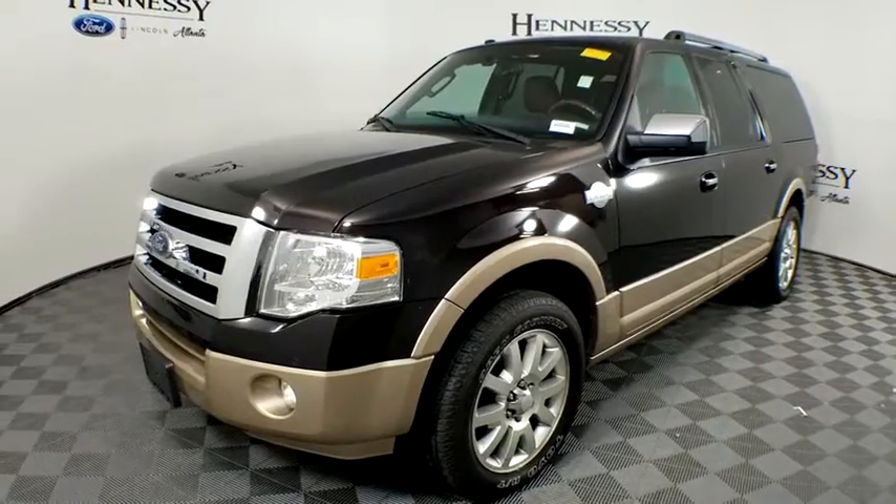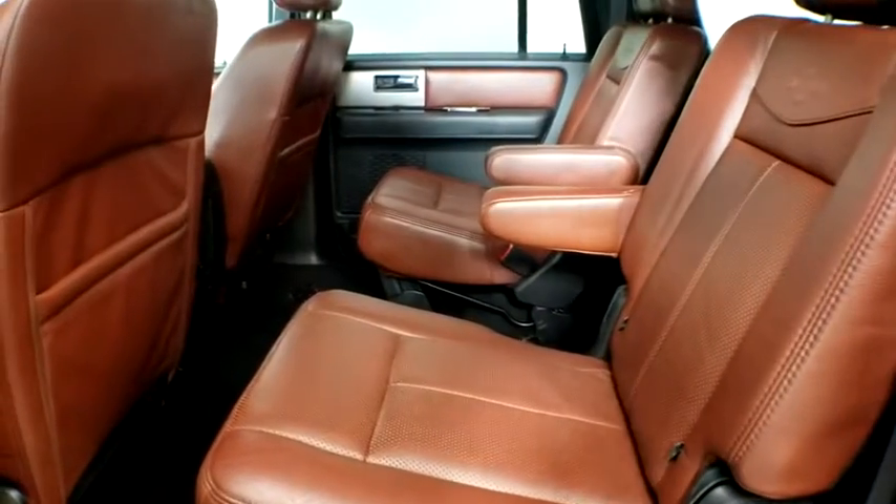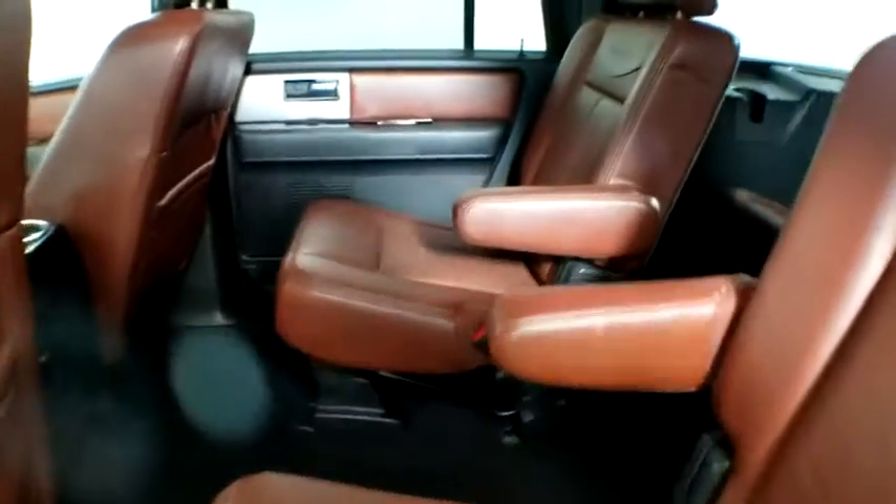Floor mats, cruise control, auto-dimming rear-view mirror, universal garage door opener, rear defrost, AM-FM stereo radio, CD player, fog lamps.